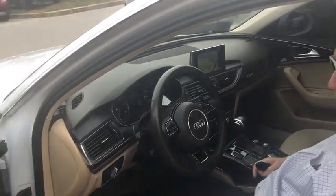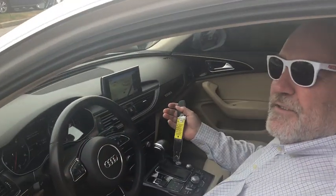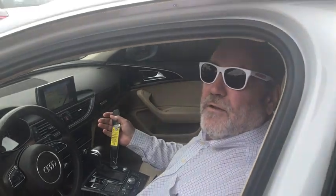You got the leather seats and you got us at the dealership Antwerp Nissan Clarksville. Come on down and get your Audi.